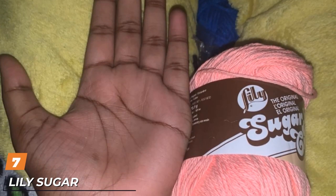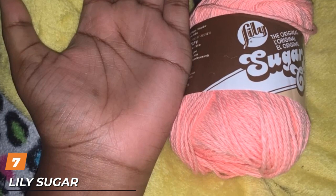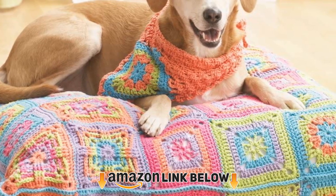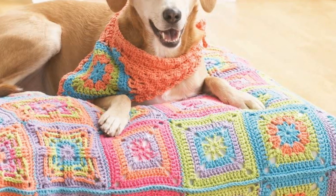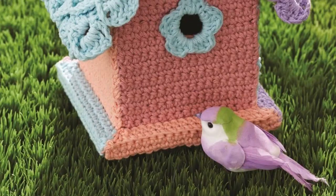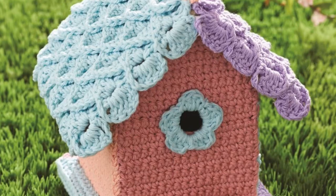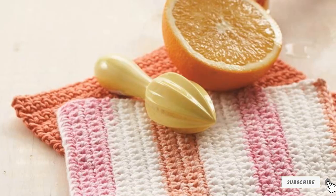Moving on to number seven with Lily Sugar and Cream, the original solid yarn. This yarn is made from 100% cotton grown in the United States, making it an affordable choice for a naturally derived product. It is a gauge 4 medium worsted weight, so it's a great pick for both knitting and crocheting. The brand recommends using 4.5mm knitting needles or a 5mm crochet hook. The weight is 2.5 ounces, the length is 120 yards, and the yarn can be machine washed and dried.